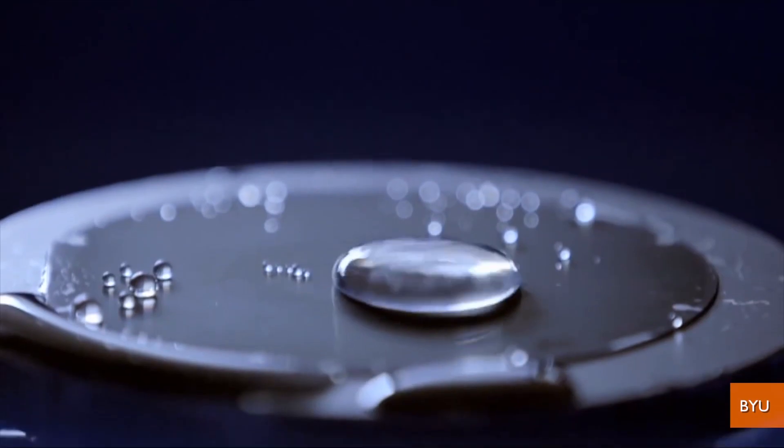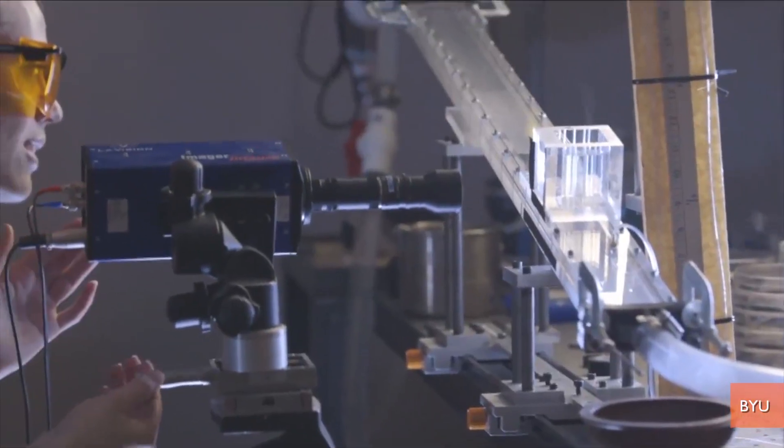Researchers at BYU say they've created a super hydrophobic surface that makes water physically bounce off it. Scientists say most waterproof surfaces, like a waxed car for instance, are hydrophobic,